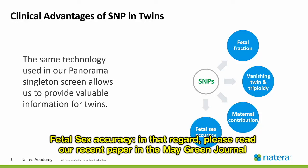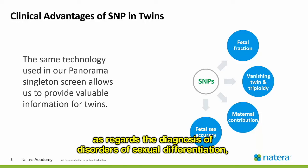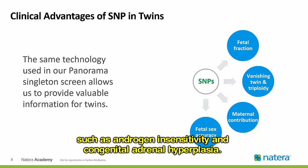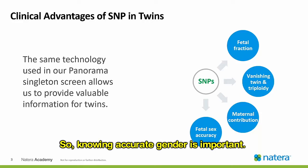Fetal sex accuracy. Please read our recent paper in the May Green Journal, where we demonstrated the benefit of knowing the correct NIPT for gender as regards the diagnosis of disorders of sexual differentiation, such as androgen insensitivity and congenital adrenal hyperplasia. Knowing accurate gender is important.